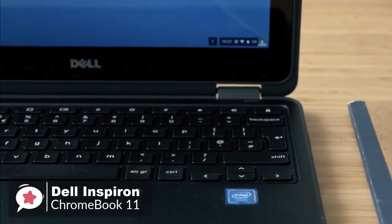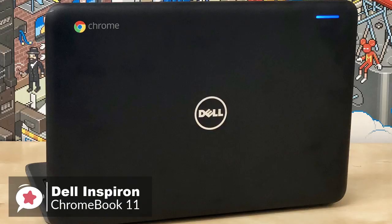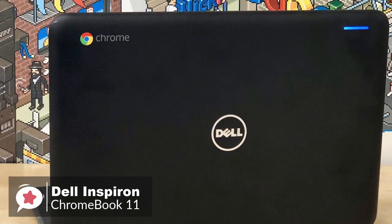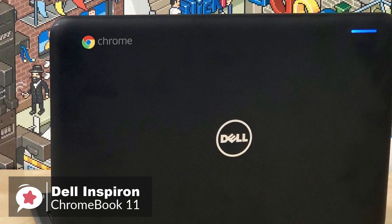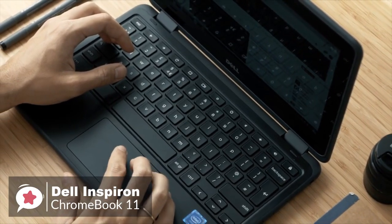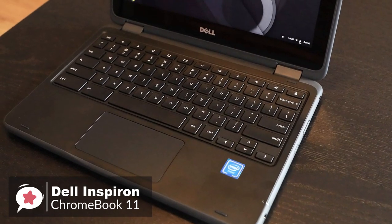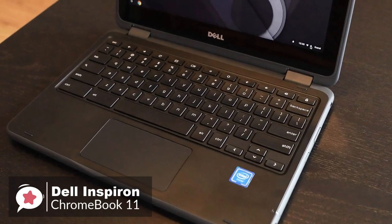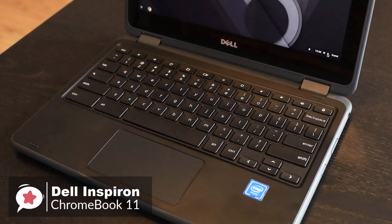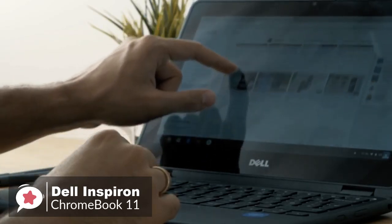The Chromebook 11 has an Intel Celeron N3060 processor with 4GB memory, 64GB eMMC, and an 11.6-inch HD 1366x768 TrueLife LED Backlight Touch IPS display. It's surprisingly simple to use and ready to go out of the box with the best of Google. Your OS, Google Play and Android apps update regularly and stay synced with your other devices so you can always pick up where you left off.